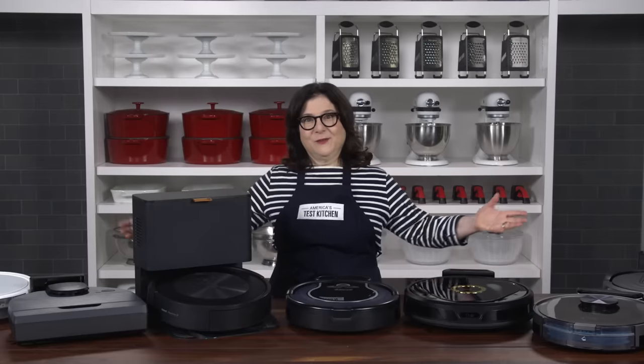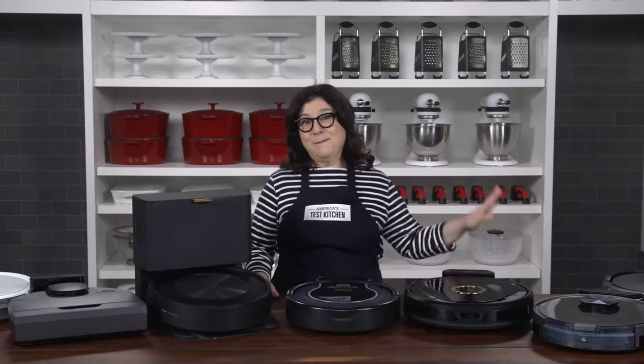When I'm done cooking, my kitchen floor can probably tell you just what I made for dinner. And the last thing I want to do is break out the broom or the vacuum. Enter robot vacuums, which promise to take care of all that mess.